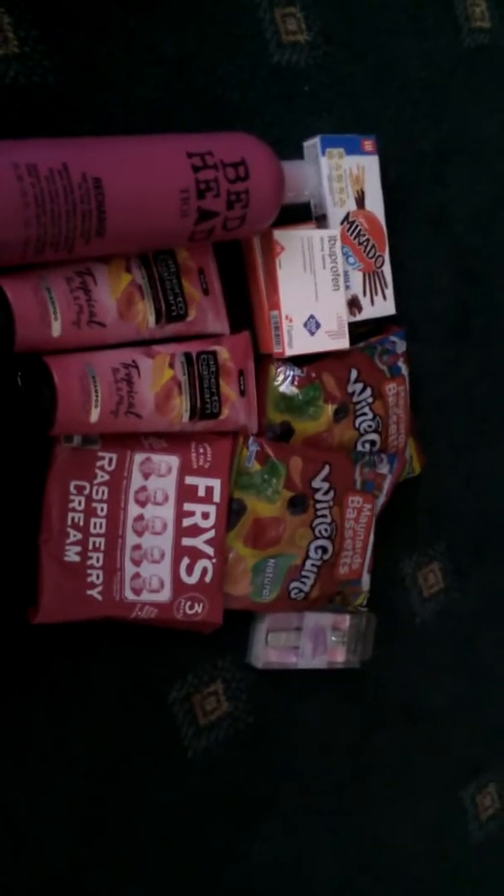So that was everything I picked up today in B&M. I hope you like this haul. Give it a good thumbs up and I'll see you in my next one. Bye.